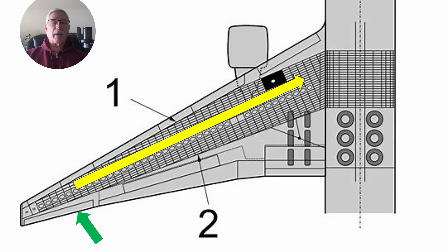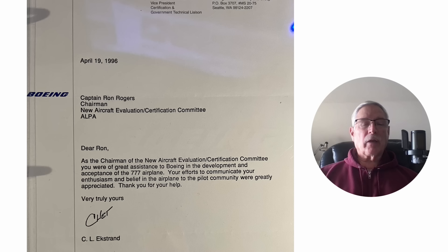Hopefully they passed that good information on, because I'm long retired. But anyway, that's some of the initial flight test we did in the triple seven coming up to certification. I absolutely love the aircraft — I was 13 years on it as a captain, most of that as a line check airman giving instruction and check rides. For my work, it was very nice. I got a letter from Chet Ekstrand, who was the vice president of certification and government technical liaison, where he appreciated the work I had done through the committee as chairman, and the acceptance of the Boeing 777 kind of quelled some nasty rumors that were getting started.